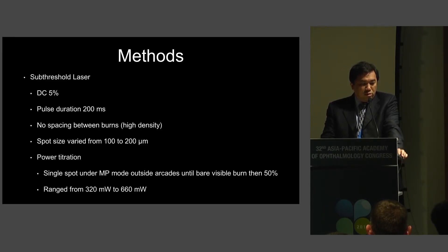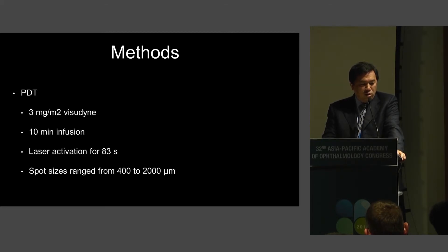In terms of subthreshold laser methods, the duty cycle was 5% with a pulse duration of 200 milliseconds. Importantly, there was no spacing between burns — this was a high-density grid pattern. Spot size varied from 100 to 200 microns. Power titration was performed by placing a single spot in subthreshold mode outside the arcades until a barely visible burn, then turning down the power to 50%. Powers ranged from 320 to 660 milliwatts.